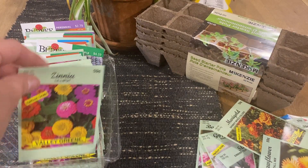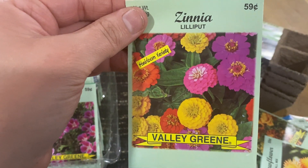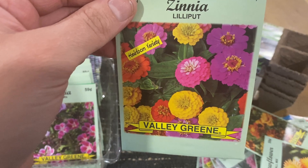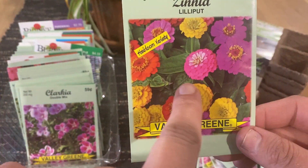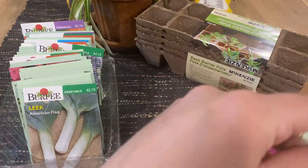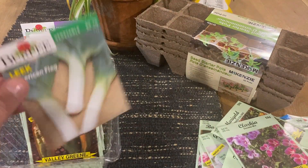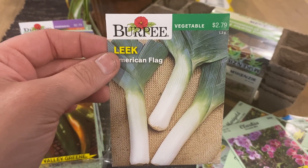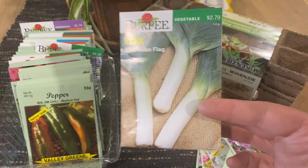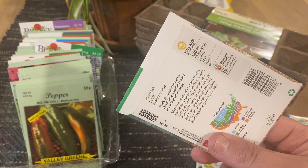Liliput zinnia — oh my gosh, you guys, these are very vibrant. I really really like these — they're full sun. American flag leek — I haven't grown this yet, I'm excited to grow it this season. I got a couple of these, I think like four, and these are full sun as well.